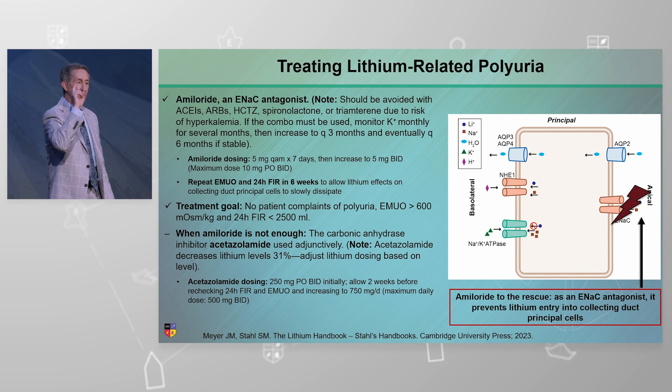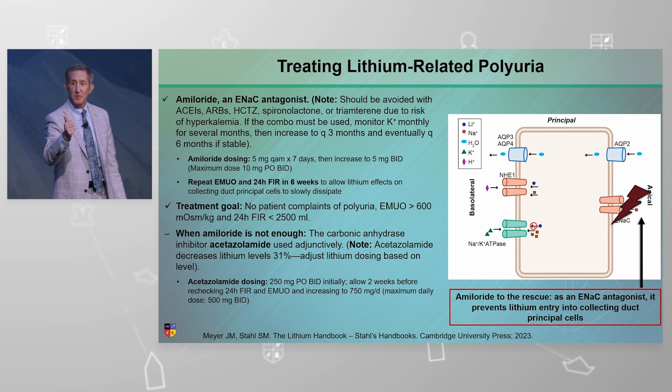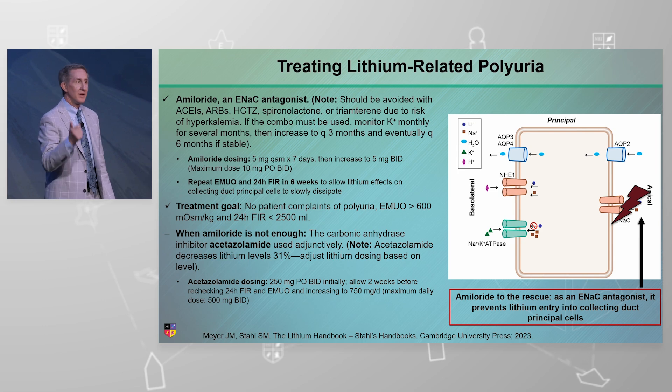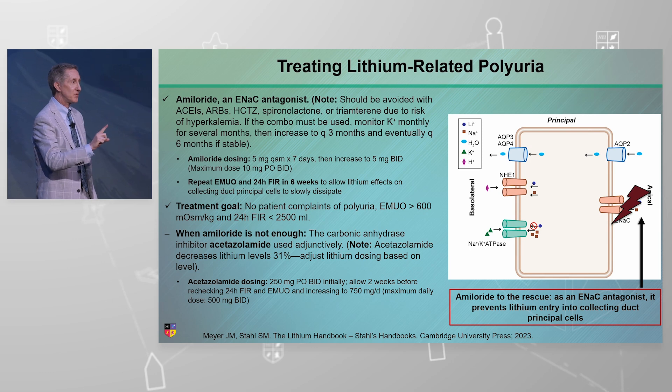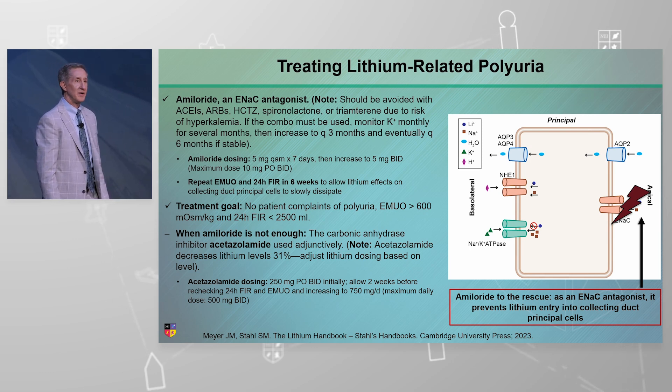So now you have the tools to monitor for polyuria: talking to your patient, the 24-hour urine flow rate, and the urine osmolality. And you have the specific tool to treat it, which is amiloride, with acetazolamide as its helper.